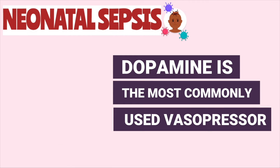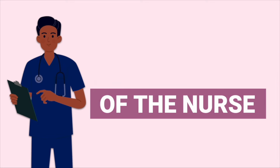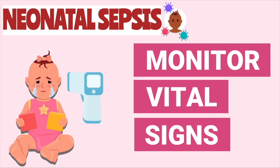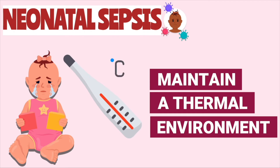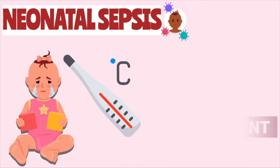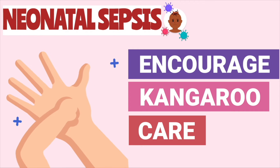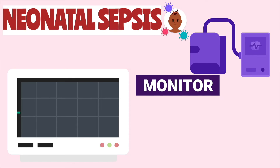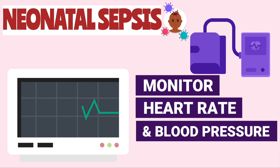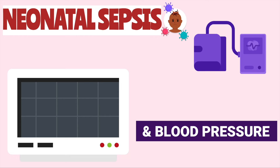Dopamine is usually the vasopressor of choice. Nursing interventions may include monitoring vital signs, especially temperature, because these babies are at risk for hypothermia, which could lead to cold stress. To prevent cold stress, we want to maintain a thermal environment by encouraging skin-to-skin contact with the mother or by placing the newborn in a radiant warmer. We also want to be on the lookout for low blood pressure and increased heart rate, which are signs of impending septic shock.